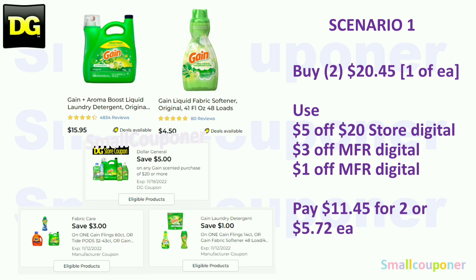For the next deals, I will be doing Gain scenarios — these are any-day deals, especially if your store has the updated system where the $5.25 and the Gain coupons don't combine. Scenario 1: Buy one large Gain for $15.95 and one small Gain for $4.50 — total $20.45. Use the $5.20 store coupon, $3 off manufacturer digital for the larger size, and $1 off manufacturer digital for the smaller size. You'll pay $11.45 for two, or $5.72 each.